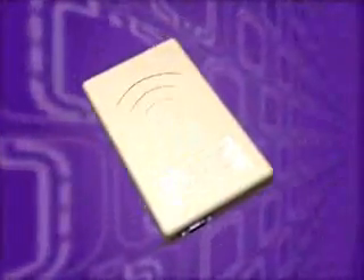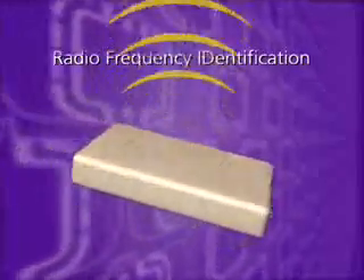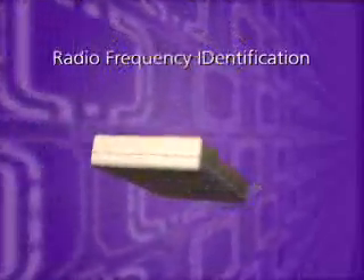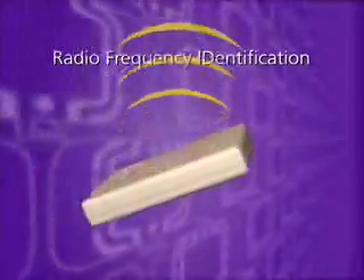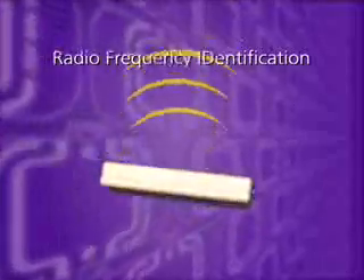RFID provides the capability to communicate between a base station and a transponder. The base station transmits RF energy, which the RFID transponder captures with an antenna. RF signals are also used to send commands and data from reader to transponder, and from transponder to reader.